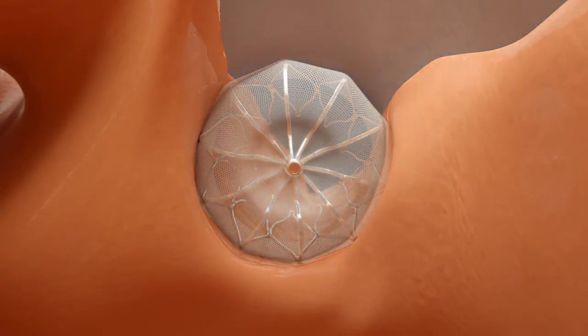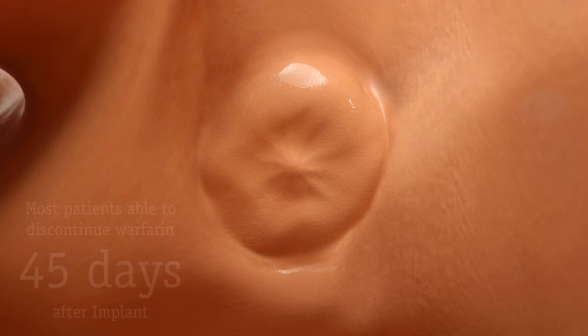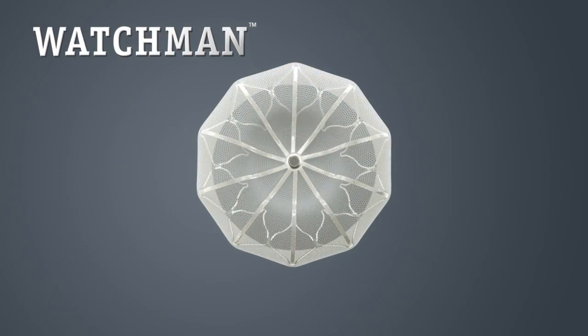Over time, heart tissue will grow over the Watchman implant and the LAA will be permanently sealed off. In most cases, patients were able to discontinue blood thinners 45 days after their implant.